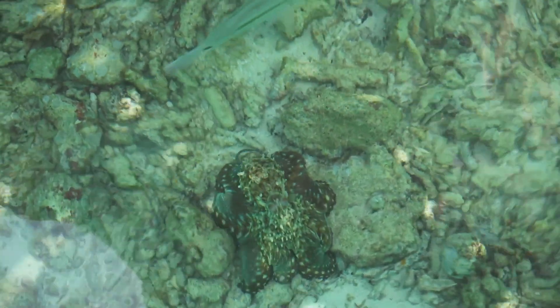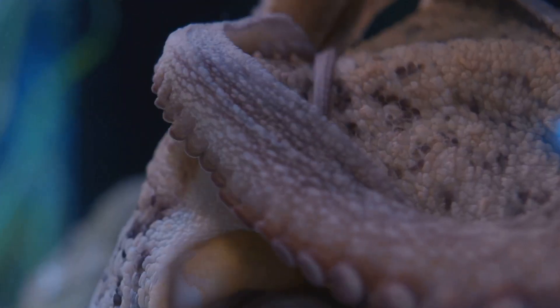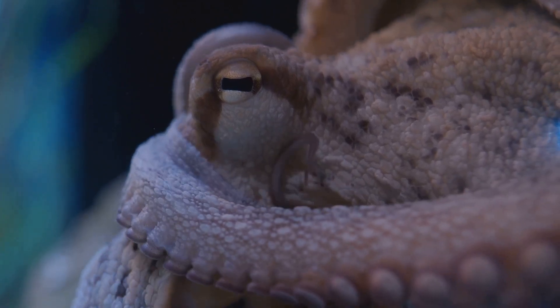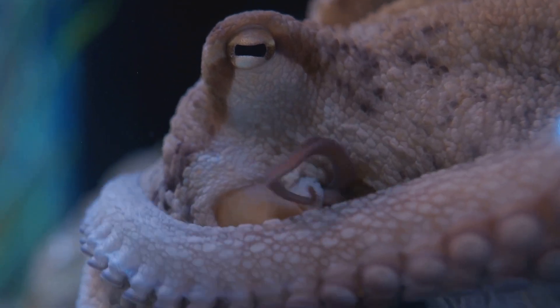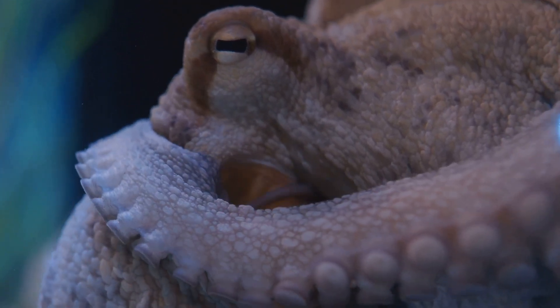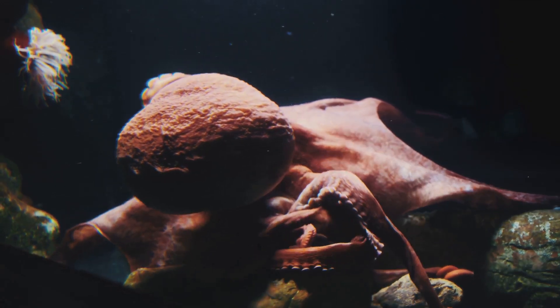This octopus is a solitary creature, spending much of its time hidden away in crevices or under rocks. Interestingly, it also has a unique trait: it lays only one egg at a time, which is quite unusual for octopus species. So while it may not be the biggest or most imposing, the Atlantic Pygmy Octopus is proof that size doesn't always matter.